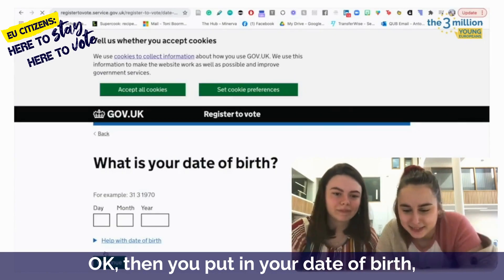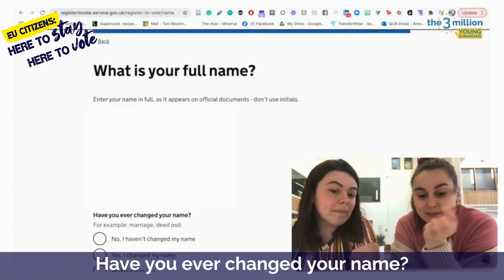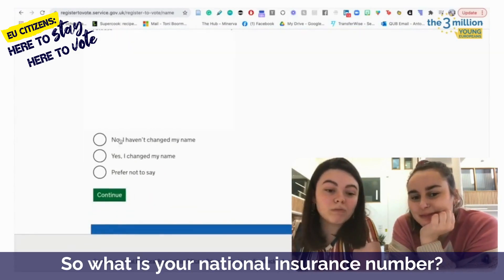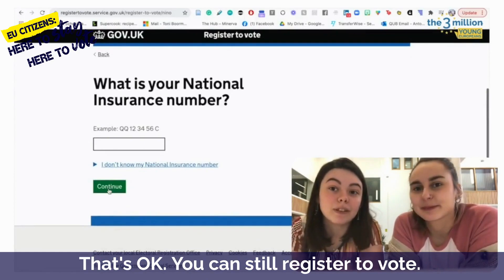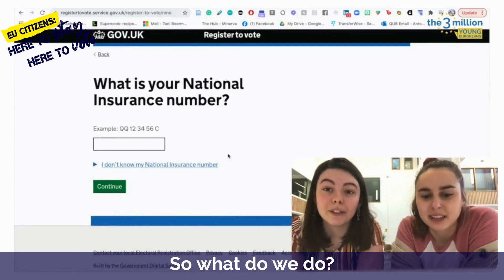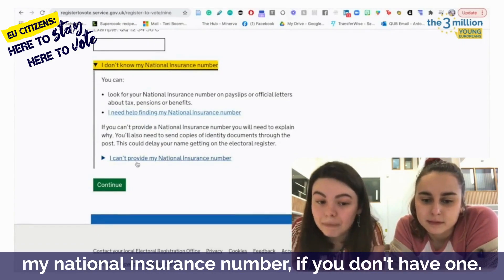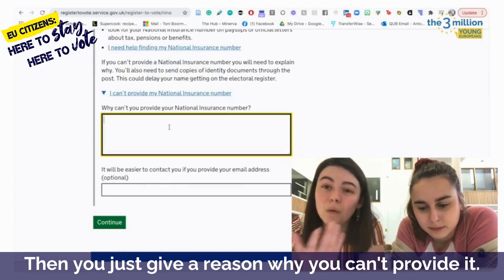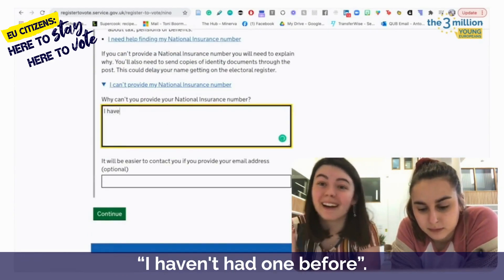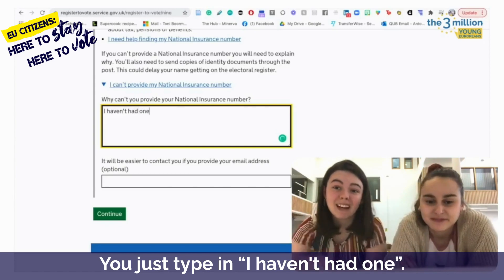Then you put in your date of birth. Then you put in your full name and your details. Have you ever changed your name? No. So what is your national insurance number? I don't actually have one. That's okay — you can still register to vote. So we press 'I don't know my national insurance number', and then you click 'I can't provide my national insurance number' if you don't have one. Then you just give a reason why you can't provide it — it's as simple as writing 'I haven't had one before'.